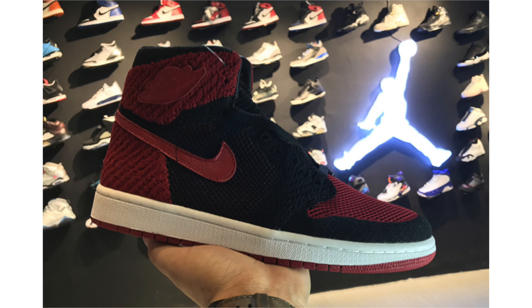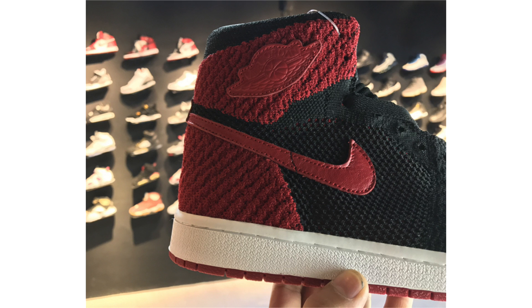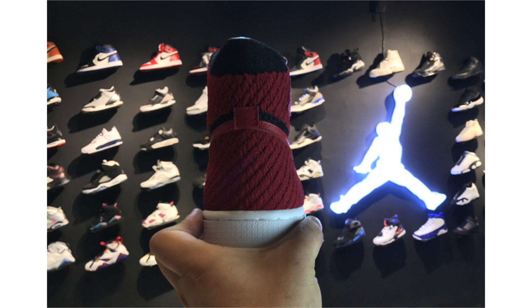You can call them Banned or Bred, but the Air Jordan 1 Flyknit in black, varsity red, and white now has a release date. The shoe features Flyknit across the uppers, leather on the wings, and on the inside of the liner features a production number done in gold along with '1985' and a unique graphic. They drop September 9th at a retail price of $180 — previously reported to cost $200.